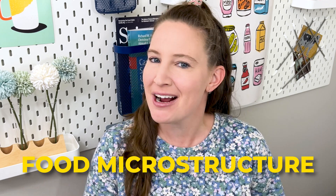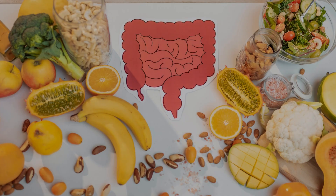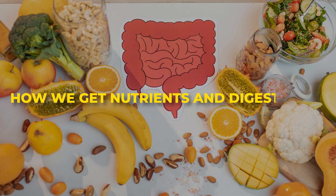I've been fascinated by food microstructure probably since I started my master's degree, since I did research into the microstructure of ice cream and whipped topping. At the time, I was mostly looking at how the microstructure of these foods impacts how fast they melt or how they feel in our mouth. But today, I want to talk about how food microstructure impacts something even more important: how you get nutrients and digest food.